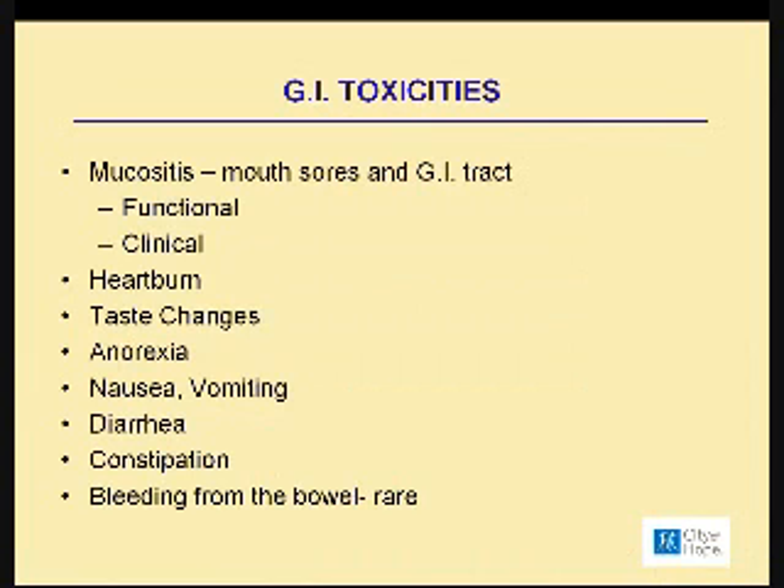Moving on to GI toxicities: what we see in pretty much all of these medications is what we call mucositis — a painful mouth. There's no other way to describe it. It could be the tongue, the inside of both cheeks, or your gums.